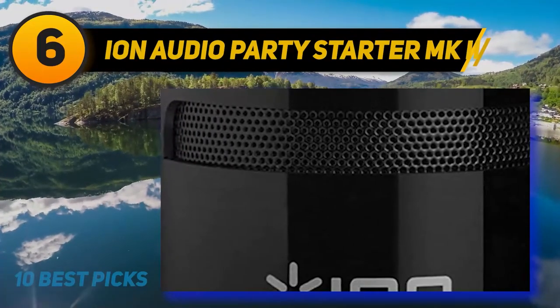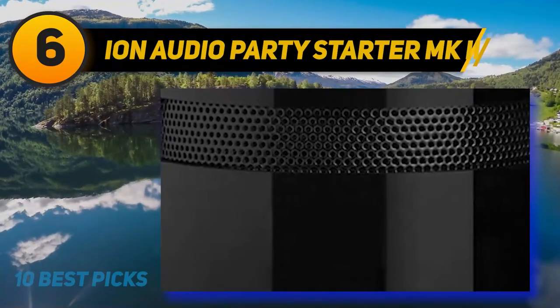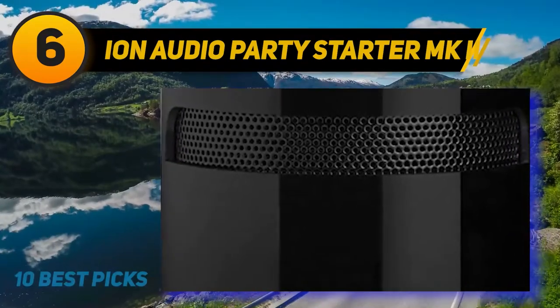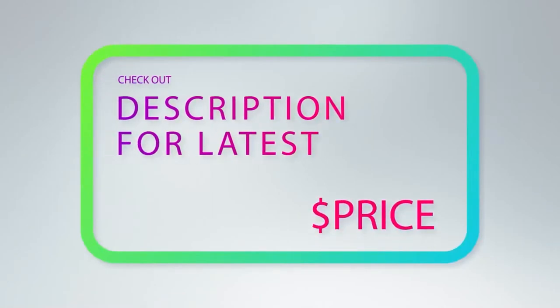Despite the battery limitation, it's a small concern given how budget-friendly and versatile the speaker is. If you're looking for a Bluetooth speaker with a light show that is lightweight, light on the wallet, and heavy on the bass, you can't look past the Ion Party Starter.